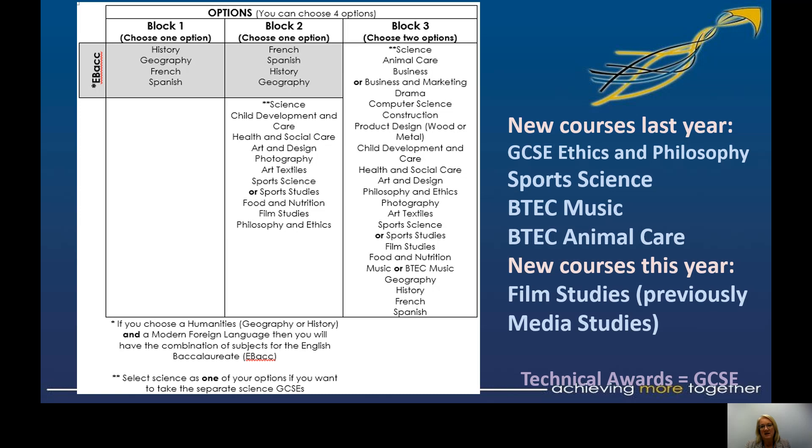You'll also notice that for some subjects it says one or the other — this is again to do with breadth of curriculum. We offer two business courses: GCSE in Business and the OCR Technical Award in Business and Marketing. We offer two technical awards within sport: Sports Science or Sports Studies — make sure you know the difference between the two. And in music, we offer GCSE Music and a BTEC Music course. On those it's one or the other. You can combine art subjects — for example, photography and art together — and we also offer Art Textiles.